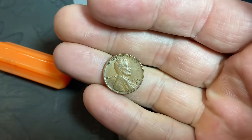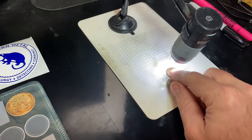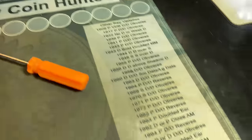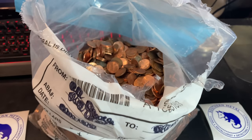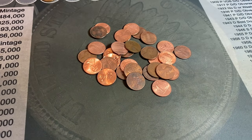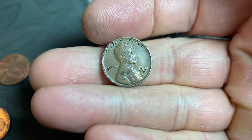The first wheat cent of the hunt is going to be a 1949 — and I believe there's a mint mark, either a D or an S — and it's a Denver. 1949 Denver wheat cent, first on the board. I grabbed my second handful out of the bag and I see two wheat cents. I uncovered one because it looked like it, and saw that it was a 1941 Denver, so we'll take that one.